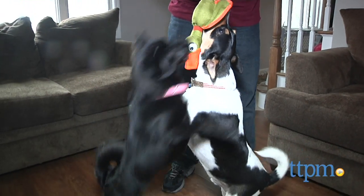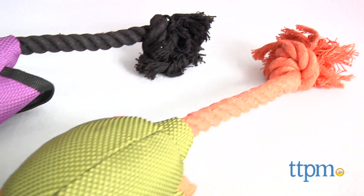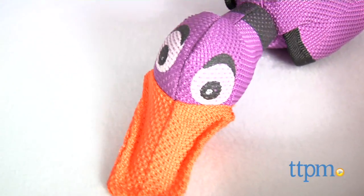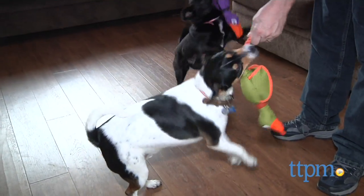Your arm will quit before this tough tugger will. Hi, I'm Andy from TTPM, and these colorful birds are the Nosedivers from the Tough Stuff line by Hearts. The Nosedivers are multi-dimensional toys that can be used for different activities, making it an ideal choice for your doggy's toy box.